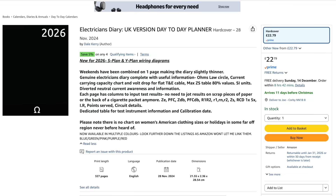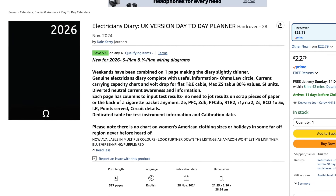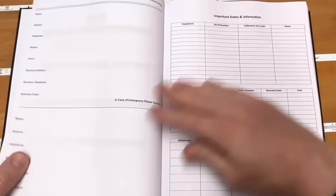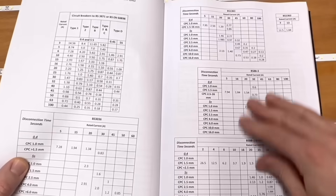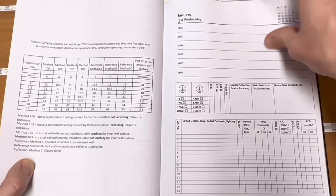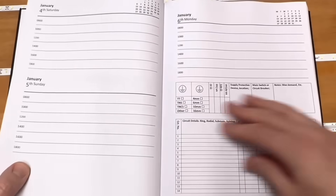An electrician who doesn't fully trust putting test results into a tablet or iPad has developed an electrician's diary. Dale Kerry of DSK Electrical created it for himself, but has now produced it for other installers who prefer paper to electronic devices. He's put all the useful information in it so you don't need to take all your notebooks into the property while on the job. It includes things like current carrying capacity charts and voltage drop for flat twin and earth cable. Each page has columns to input test results, so there's no need to jot results on the back of an old socket box. To get yours, click the link in the show notes — maybe it would make a good self-gift for 2026.